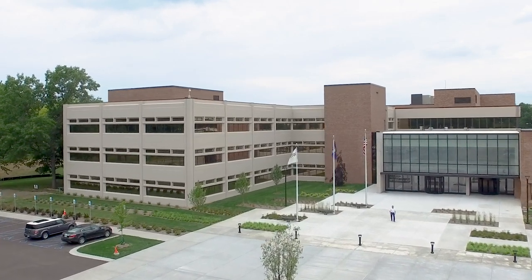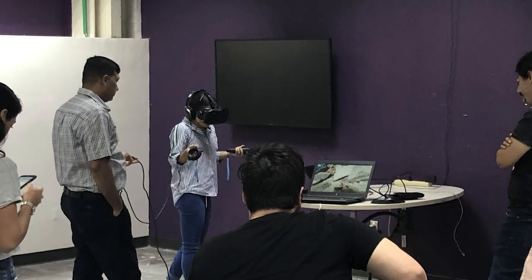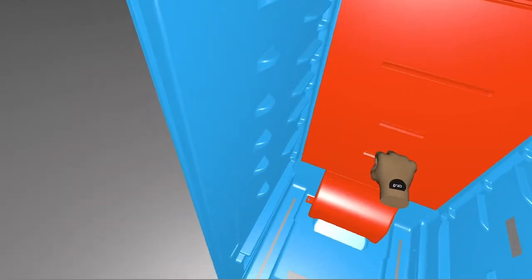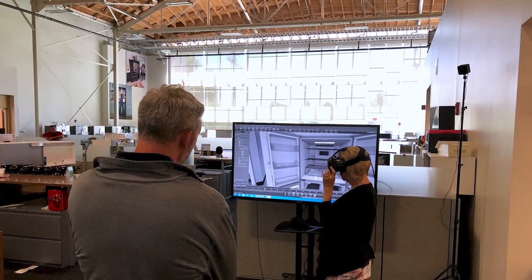Whirlpool Corporation's CAD and Mechanical Structure Team utilizes many tools designed to improve our product quality. One of those tools is simulation. Using virtual reality technology during the design process assures that engineering specifications are consistent and correct.